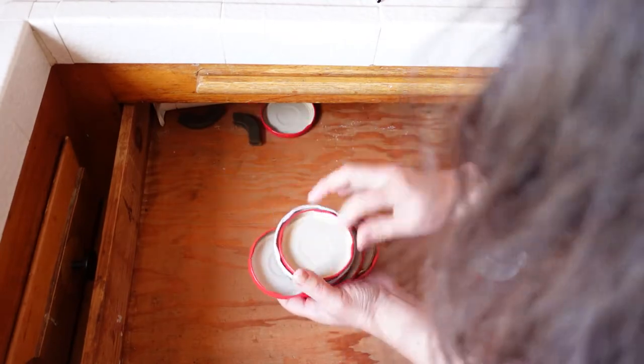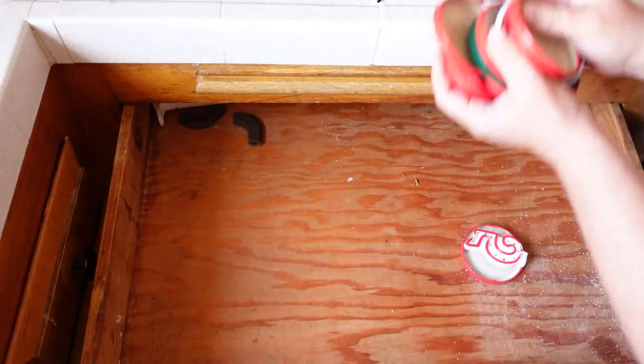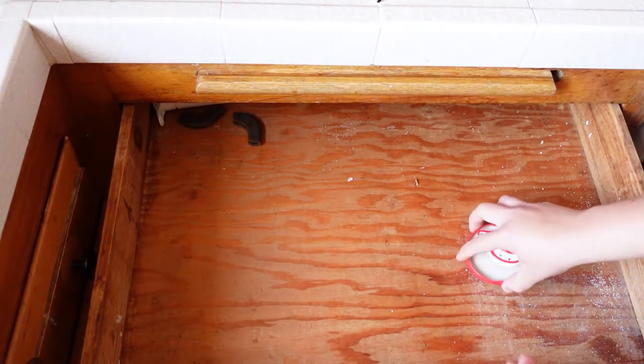I have a lot of jar tops because I make my overnight oats in them, so I usually use them.